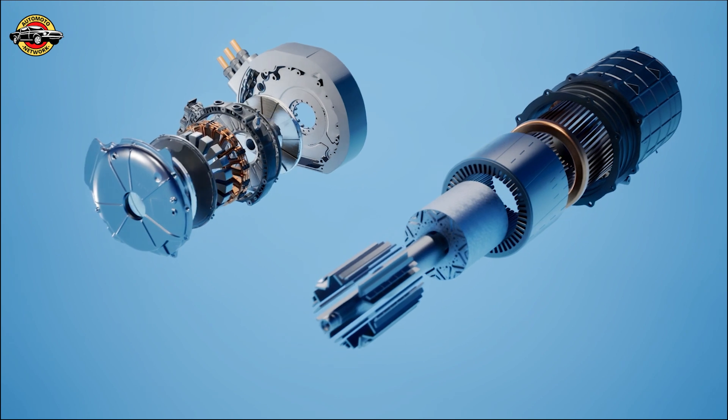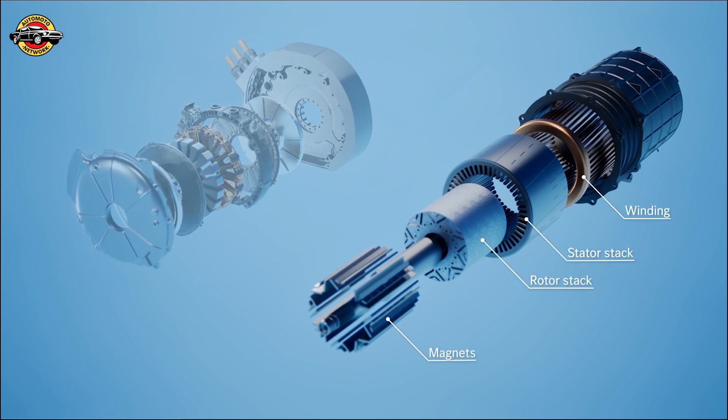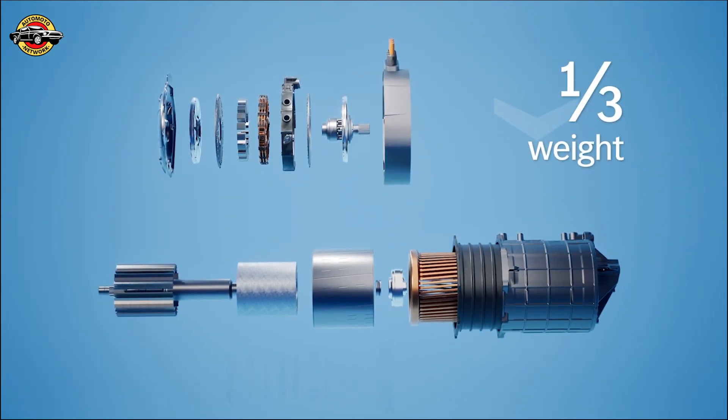The Yassa Axial Flux motor is not just a component — it's a symbol of embracing the future of electric mobility. Mercedes-Benz, through the Vision 111, is leading the charge in creating sustainable, high-performance vehicles that redefine luxury and elevate the driving experience.